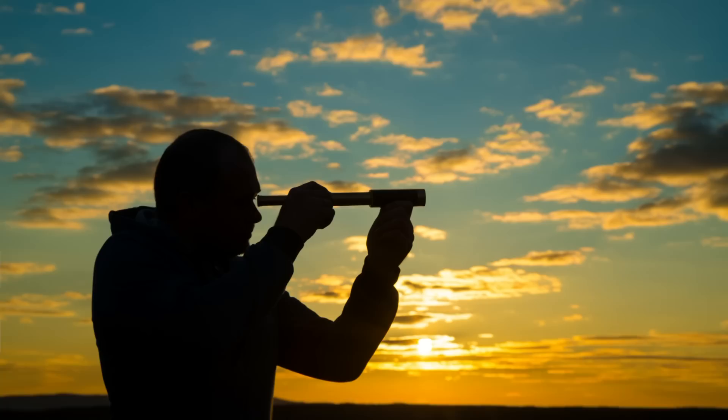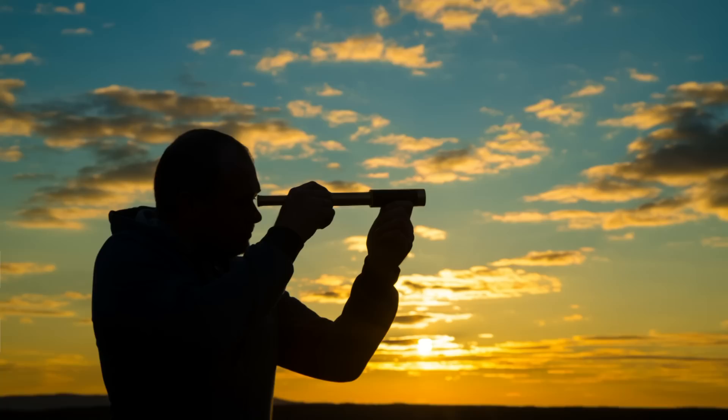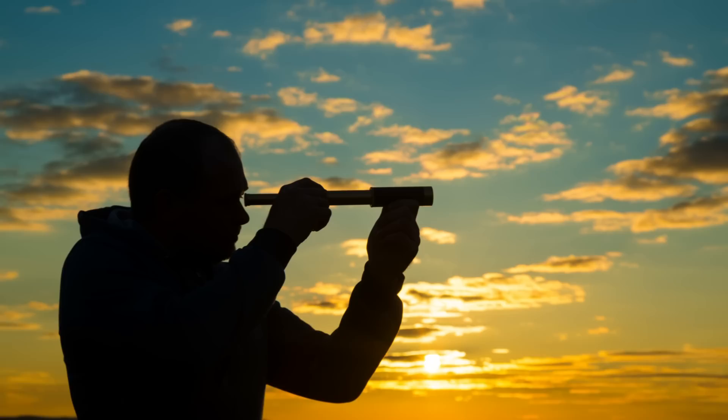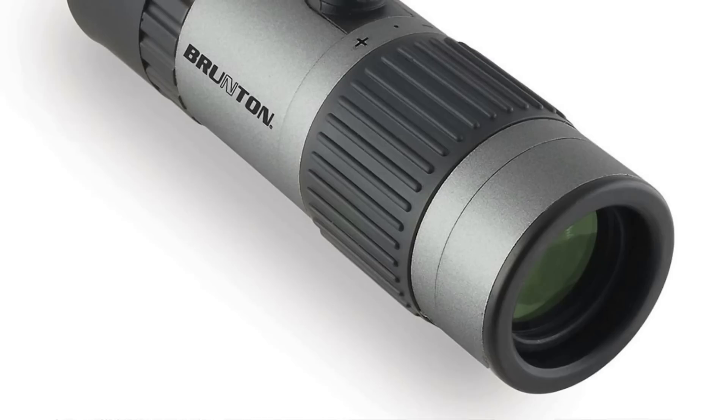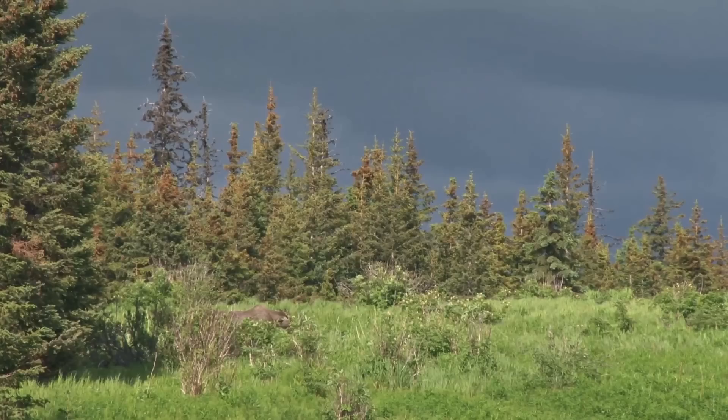Why would you want a set of optics in your bug out bag? It should be obvious: scouting, route finding, hunting, and security. Extending the range of your vision means you expend less energy on unnecessary traveling and may avoid dangerous situations. Animals you're trying to hunt are exceptionally camouflaged to their environments.